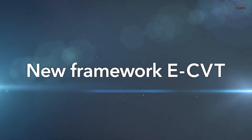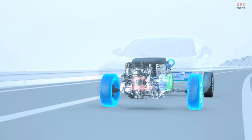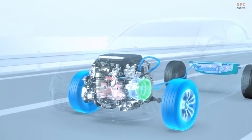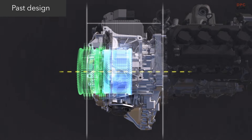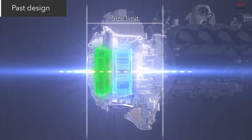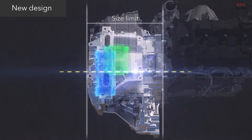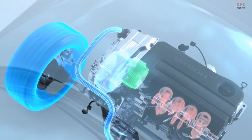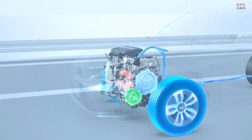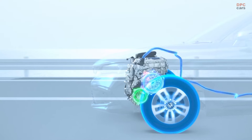eCVT with a new framework. One of the challenges of motor design is that increasing motor output with the same motor structure results in a larger motor and form factor, making it too large for the vehicle. That's why the arrangement of the power generator and traction motor was changed. Parallel shafts make it possible to keep the same form factor while dramatically increasing motor output, achieving more powerful acceleration and higher top speeds.